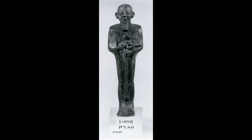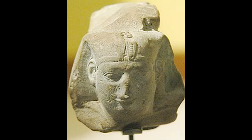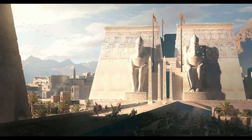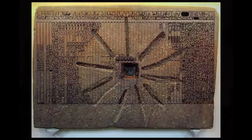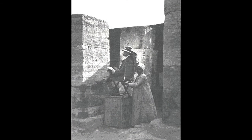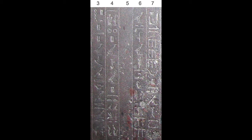The stone's dedicatory introduction claims that it is a copy of the surviving contents of a worm-ridden, decaying papyrus found by the pharaoh Shabaka in the great temple of Ptah. Homer W. Smith dates the original text to the First Dynasty, calling it the oldest written record of human thought. Breasted, Erman, Kurt Sethe, and Herman Junker all dated the stone to the Old Kingdom.